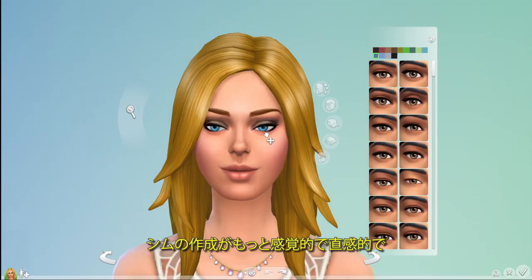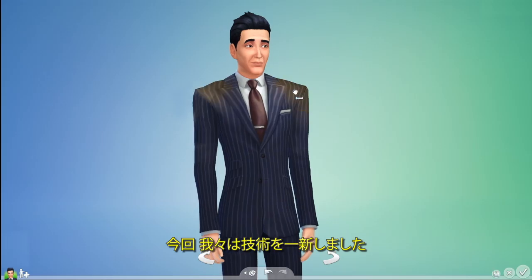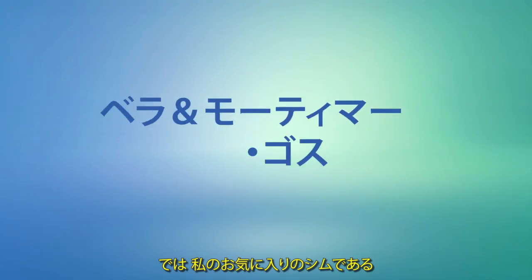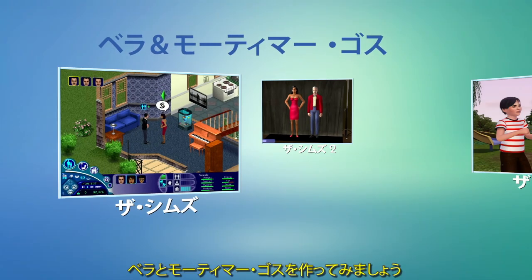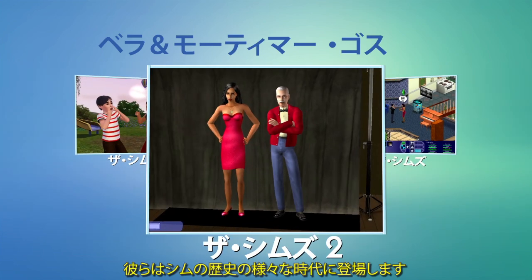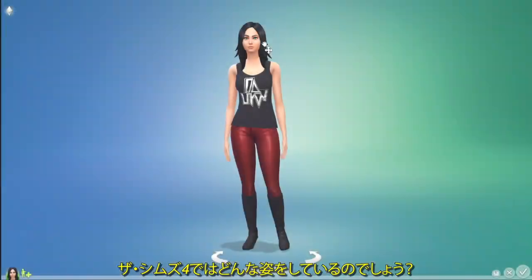We've completely reinvented our technology so that Create-A-Sim is tactile, more intuitive, and much more powerful. I'm going to create Bella and Mortimer Goth, two of my favorite Sims of all time. We've seen them at different ages throughout Sims history, but let's see what they look like in The Sims 4.